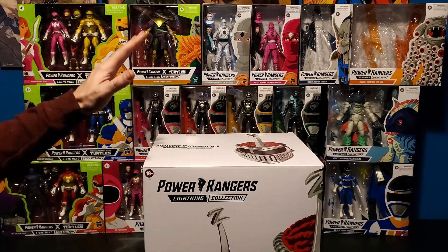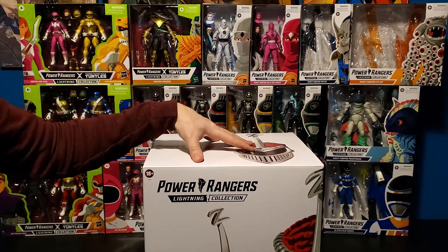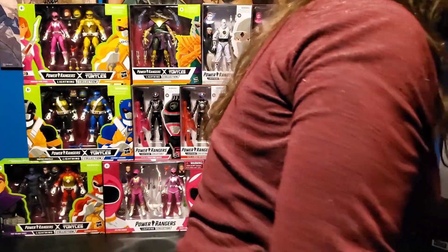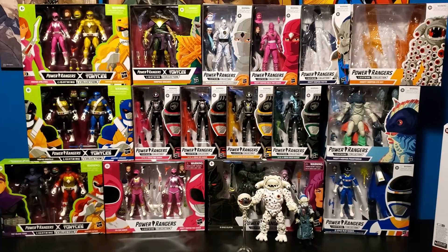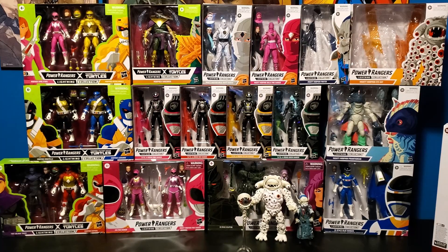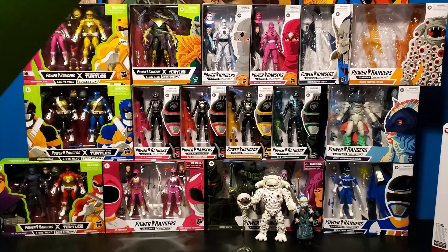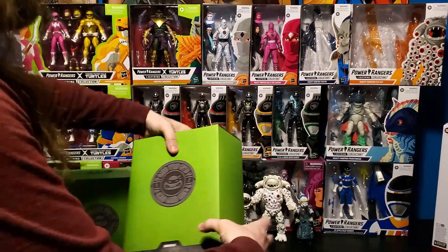I can't wait to open the Lord Zed helmet and figure out how I'm going to display it. That's all the Power Rangers I've gotten this past month, not including the ones I've already reviewed. I also got some Super7 Ultimates, starting with the main four Ninja Turtles.